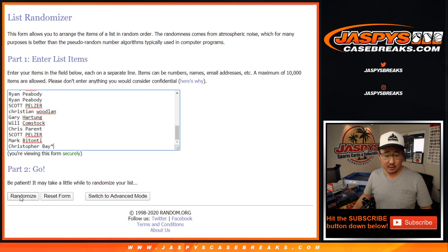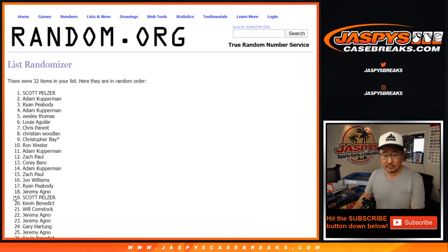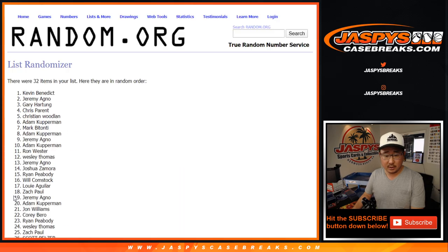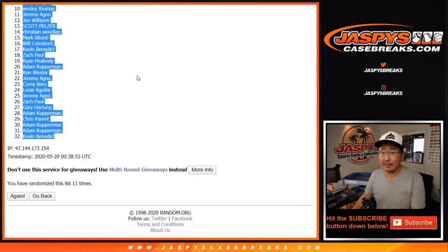11 times, names and teams. And 11th and final time — after 11, we've got Ryan down to Kevin. After 11.